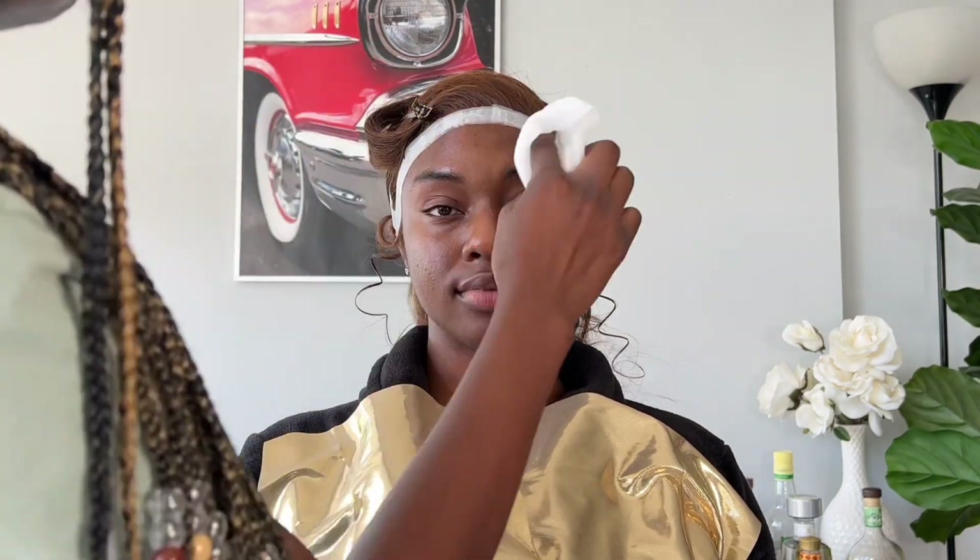Hey guys, welcome back to my YouTube channel. Today's video is going to be a bridal makeup transformation on this gorgeous model of mine, just taped on a lace. This is me cleansing her skin with some micellar water and wipes. I'm going to leave all the products I used in the description box because I'm not sure I was showing them to you guys in this video — I was preparing her for a photo shoot.